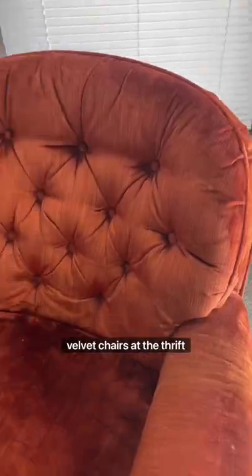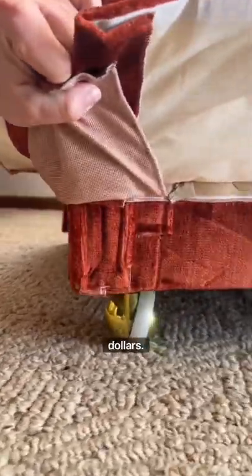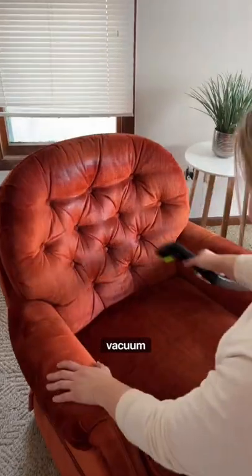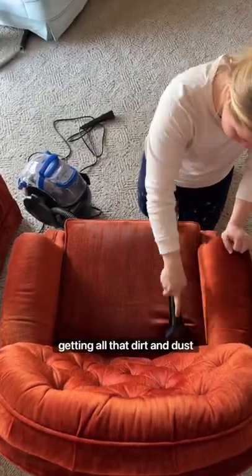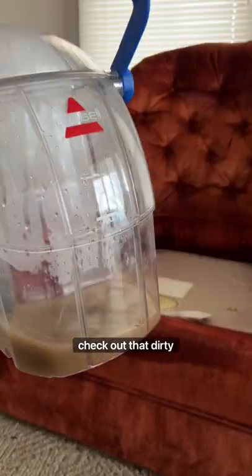I found this pair of orange velvet chairs at the thrift store for $30, so I grabbed my Bissell clean vacuum and cleaned them all up, getting all that dirt and dust out. Usually I rip off the skirts, but this time I decided not to. Ew, check out that dirty water.